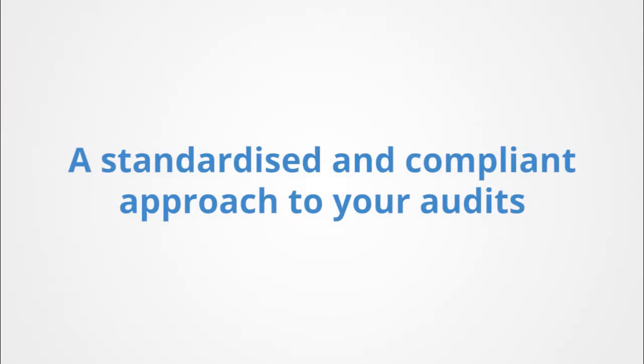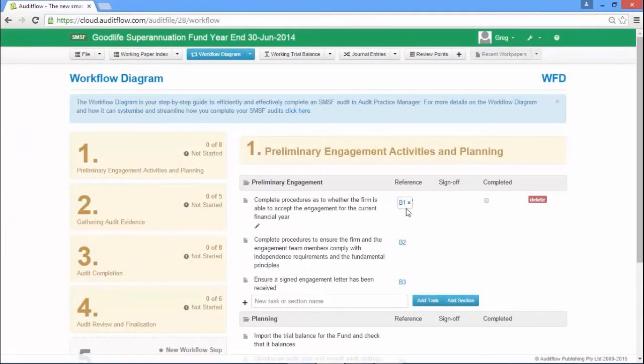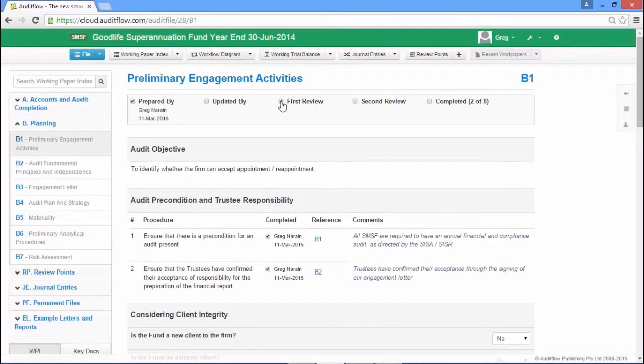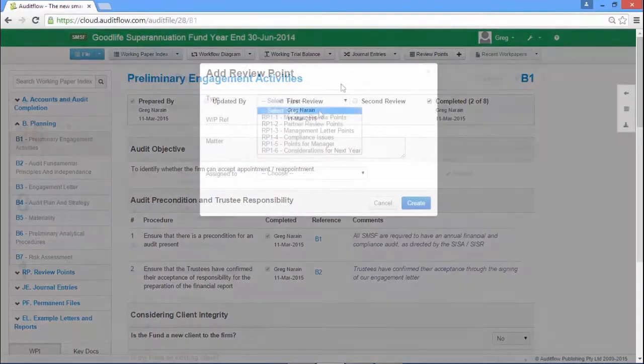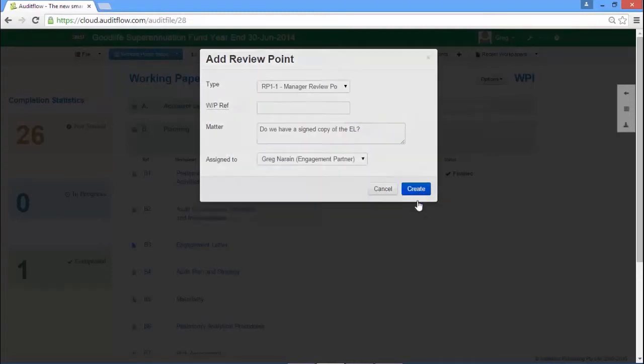Audit Flow provides the auditor with the perfect balance of speed and safety with no compromise to compliance. The workflow diagram breaks the audit down into steps and tasks constructed into a workflow that guides you through the audit. Our work paper layout and completion is robust, providing assurance, comprehensive documentation and completeness. Review points are easy to create, complete and clear, further adding to the efficiency and completeness of your audit file.